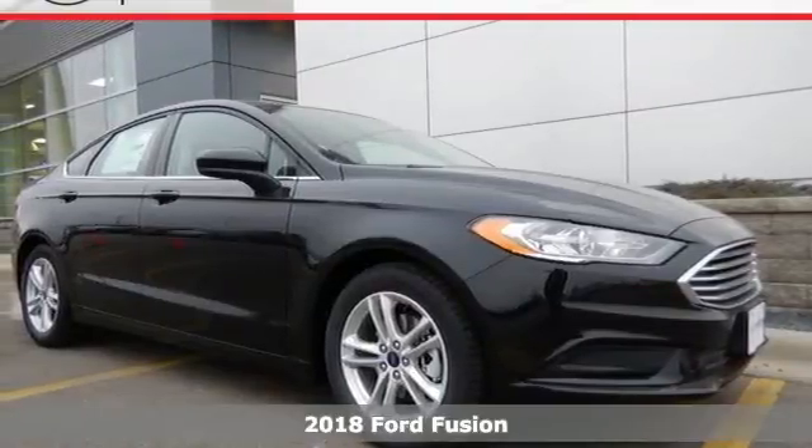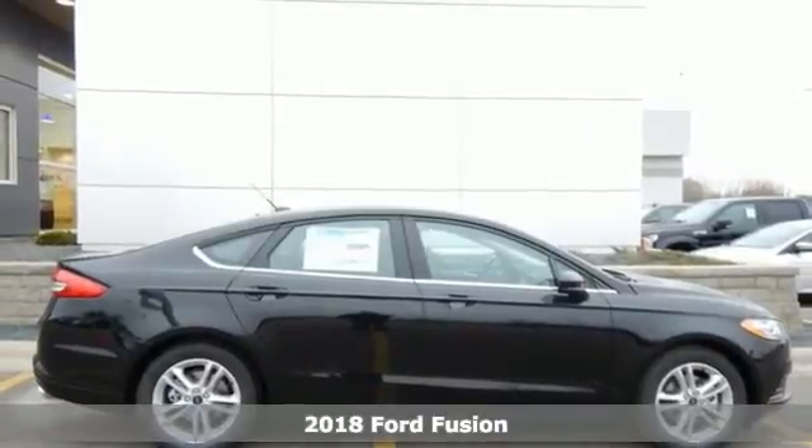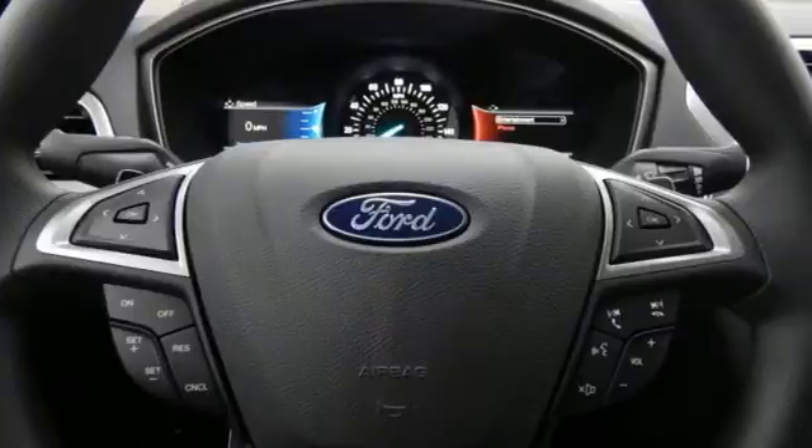It's a 2018 Ford Fusion. The perfect family sedan has leveled up again. Subtle updates to the fascia and the LED tail lamps give it a distinctive and stylish charm.